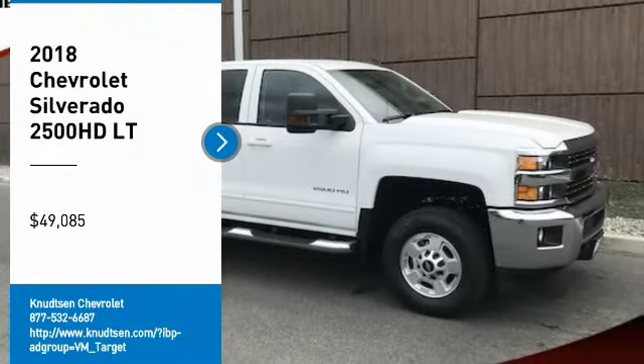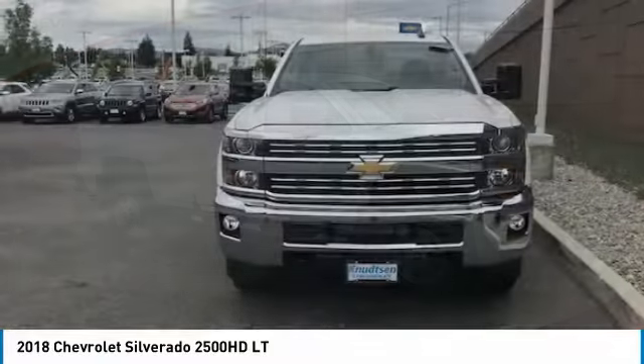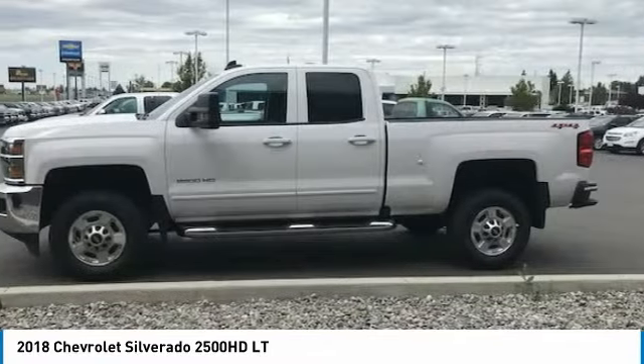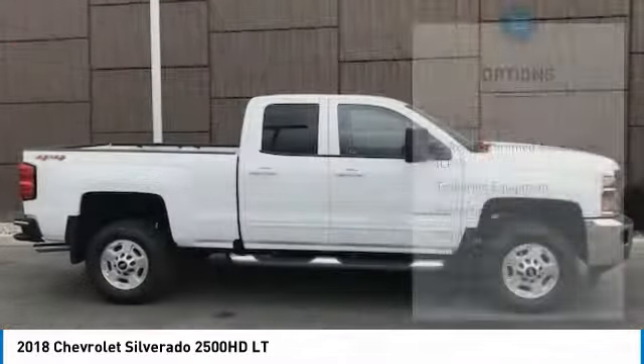Stop by and take a look at the 2018 Silverado 2500 HD. This pickup truck pulls unlike any other and is priced below $50,000. Here are some of this vehicle's great options.